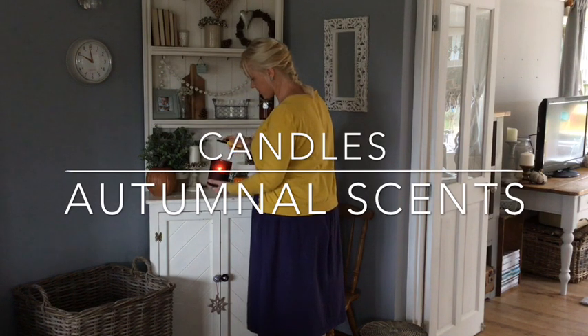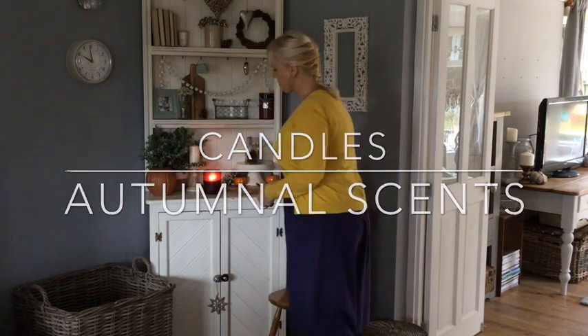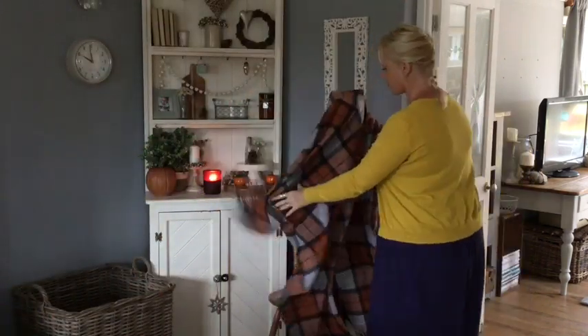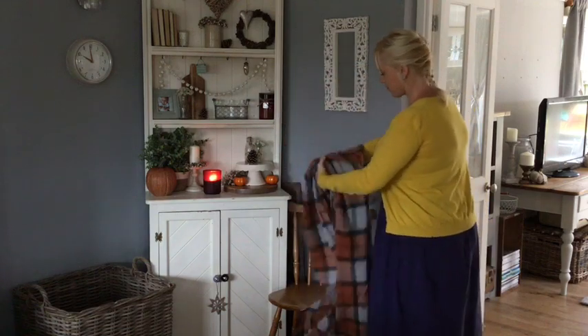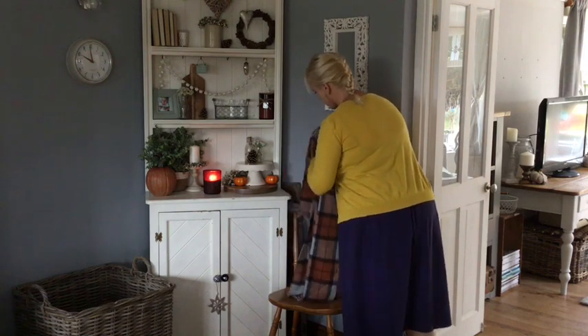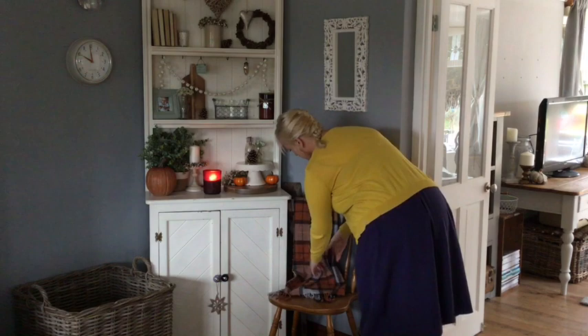The first thing I always like to do is light some of my favorite fall candles. Especially this time of year, the autumnal scents of pumpkin spice, cinnamon, nutmeg, cloves, and apples straight away make your home smell and feel amazing. Just a simple grouping of candles on your coffee table, dining table, or hutch adds beautiful light, warmth, and ambiance to your room. You definitely can't go wrong with candles.